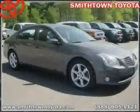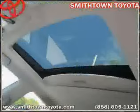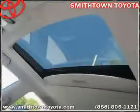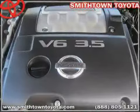Power windows, rear head airbag, side head airbag, vehicle anti-theft system, and four wheel anti-lock brakes. Driven with care for 65,444 miles, makes this Maxima an easy choice for you.